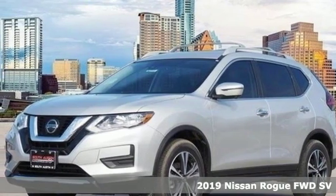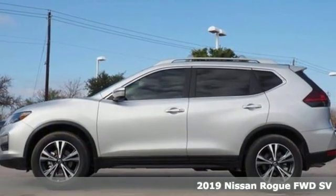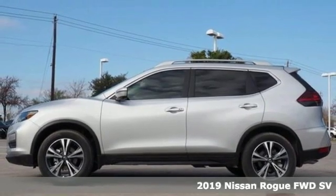Here's a new 2019 Nissan Rogue. It's everything you need for your family, all in one good looking package.